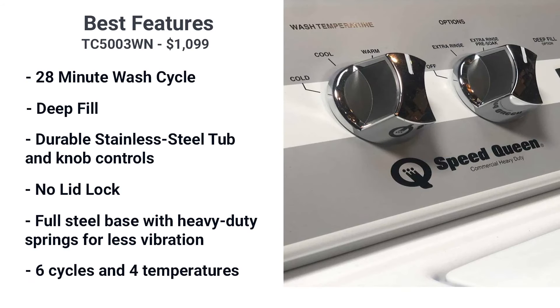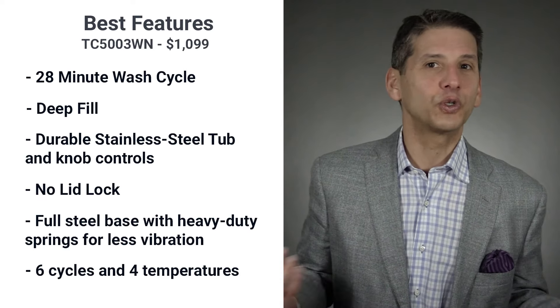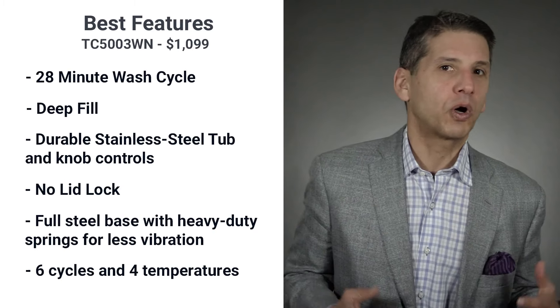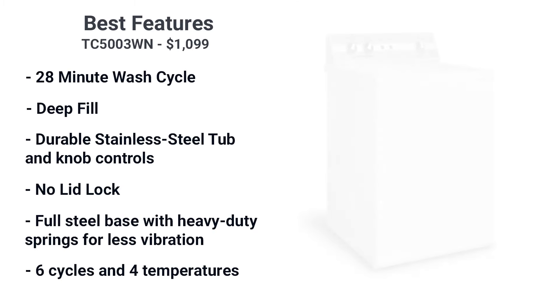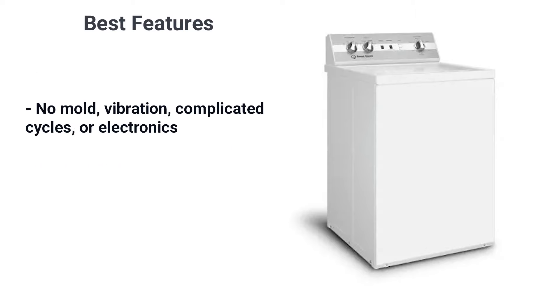Speed Queen offers six cycle and temperature selections with options written in plain English, like extra rinse, heavy soil, or pre-soak. The Speed Queen is designed for those who disliked their front load with endless cycle combinations and possible vibration and mold problems. With Speed Queen, you get none of that — no mold, no vibration, no complicated cycles, and no electronics.